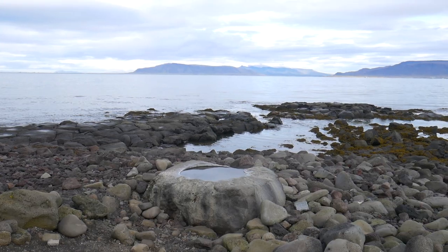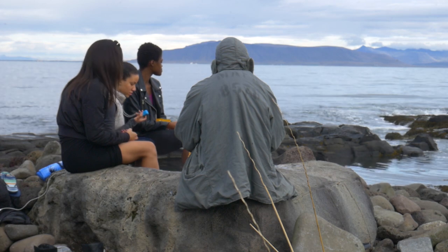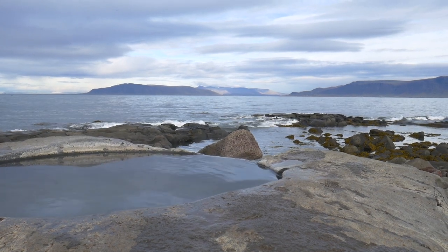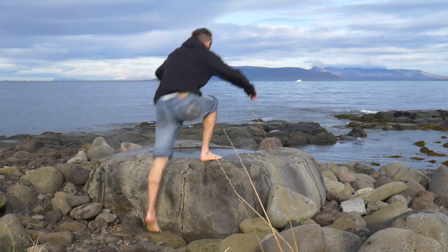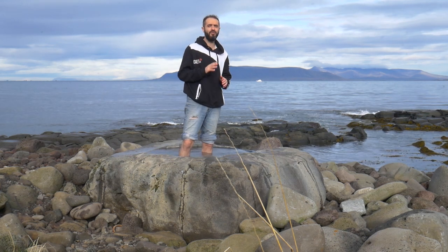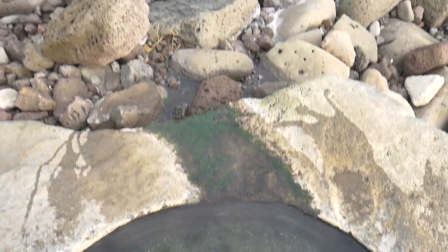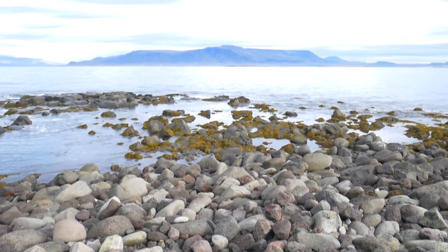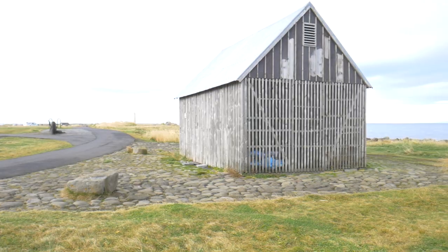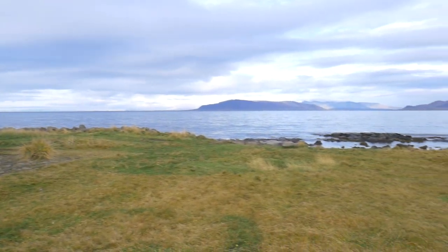Just a few meters further than Grótta Lighthouse there is a hidden spot that even the locals are not aware of, and you should definitely check it out. This is a tiny hot pot where you can soak your feet in hot water and enjoy the view of the ocean and the fjords — it's totally surrealistic. The water is really hot, I'd say more than 45 degrees Celsius. It might not look great on screen but I guarantee it's worth it. To get there, just before you arrive at Grótta Lighthouse there's a small structure — the pot is right next to it on the right, next to the sea.